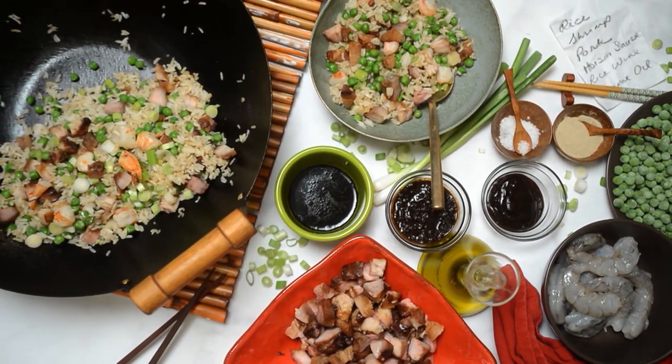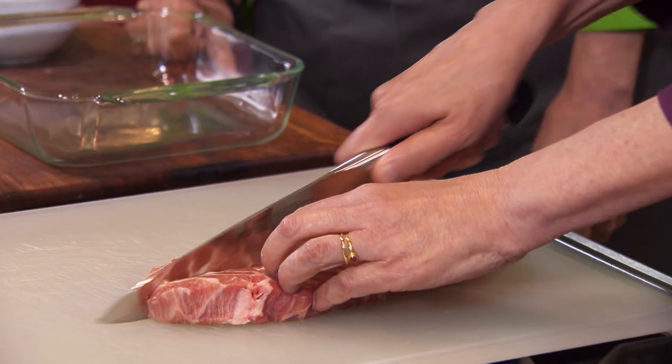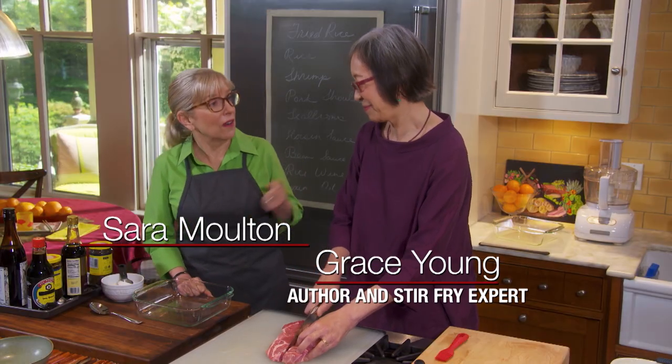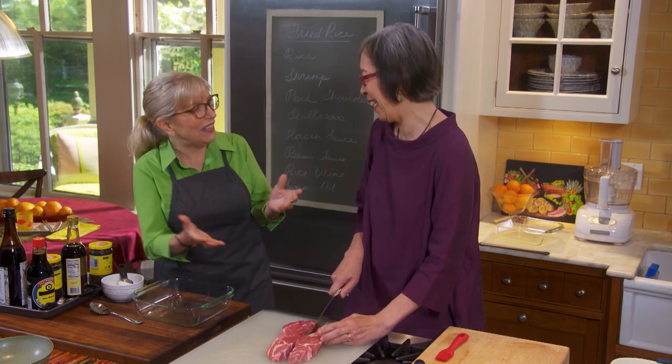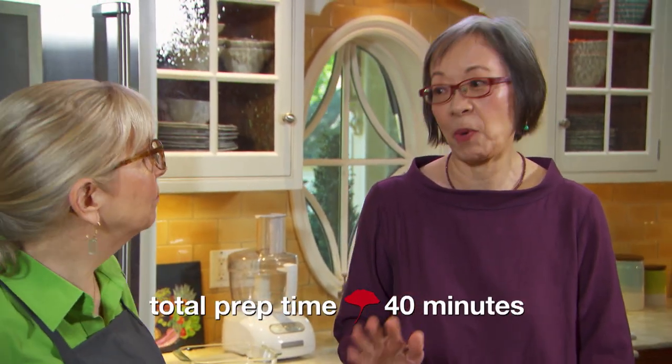I'm so thrilled to have Grace here today. You're also known as the stir-fry guru, and you're the award-winning author of three fabulous cookbooks. We go way back. What are we making today? We're making Chinese barbecued pork, which is fabulous by itself, but we're going to use it for fried rice today, which is out of this world. So we're going to start with the marinade.